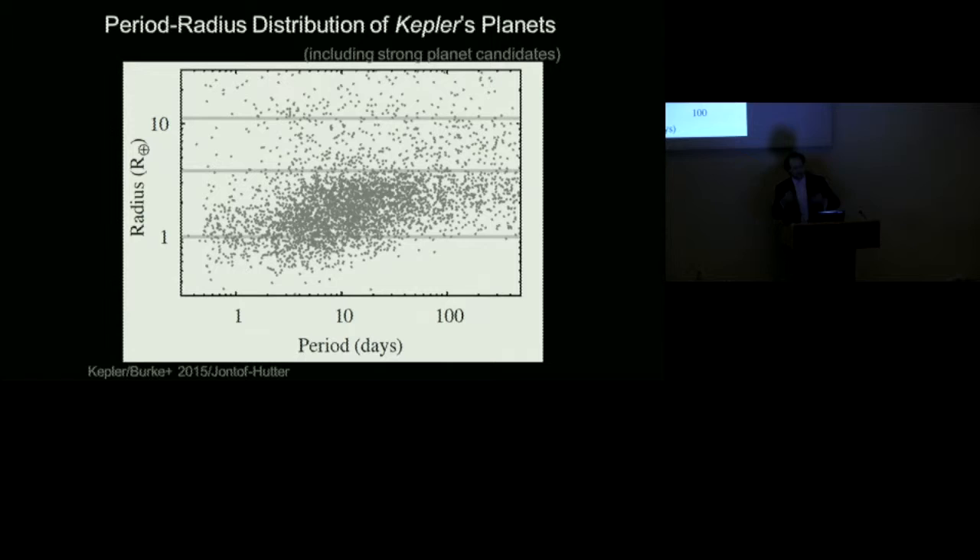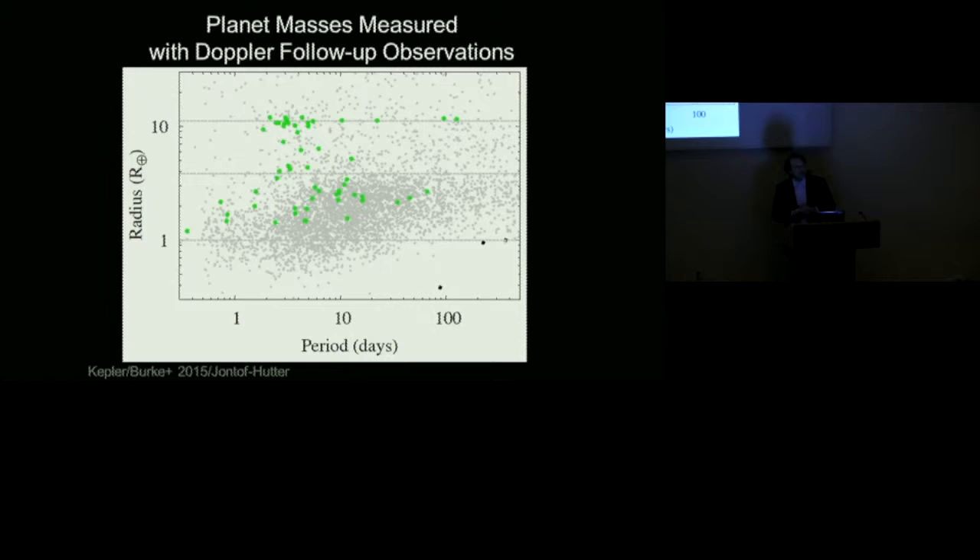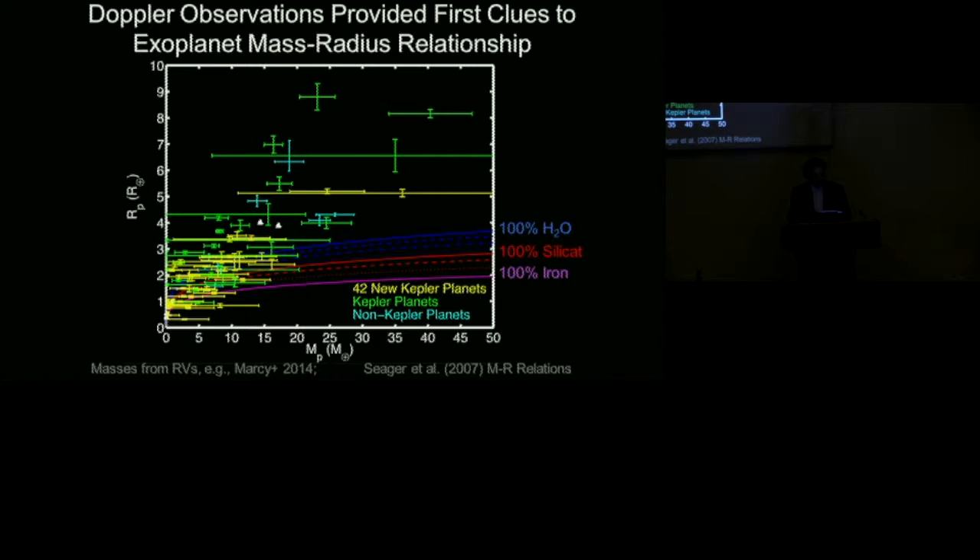Going back to the diagram of planet size and orbital radius, the gray points are the Kepler planet candidates. Highlighted in green are those with Doppler follow-up, where we measured the mass. It's a great success — we've measured masses of many planets, particularly some of the more massive ones near Jupiter's size, and also some smaller ones. This took a lot of effort and telescope time. They intentionally focused on planets with radii less than about 2 to 2.5 Earth radii, knowing those were particularly interesting but also particularly challenging — smaller planets are likely low mass, making Doppler mass measurements very difficult.